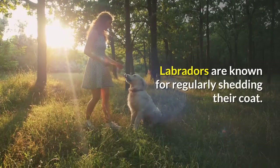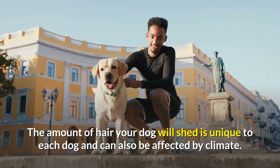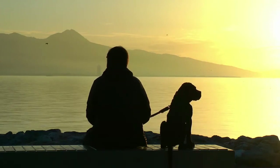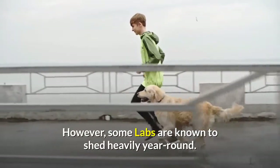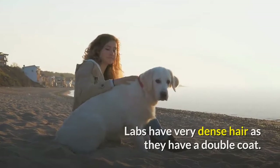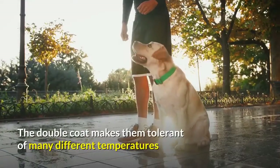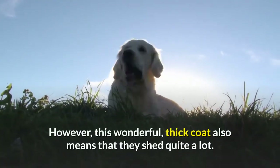How much do labs shed? Labradors are known for regularly shedding their coat. The amount of hair your dog sheds is unique to each dog and can be affected by climate. Most labs shed some throughout the year and a lot at least twice a year — about a 3-week period in spring when they shed their heavy winter coat, and again in fall as they lose their thin summer coat and bulk up for winter. Some labs shed heavily year round. Labs have very dense hair with a double coat: the sleek outer layer is waterproof, great for swimming, while the undercoat is coarser and denser to keep them warm. This double coat makes them tolerant of many temperatures but also means they shed quite a lot.